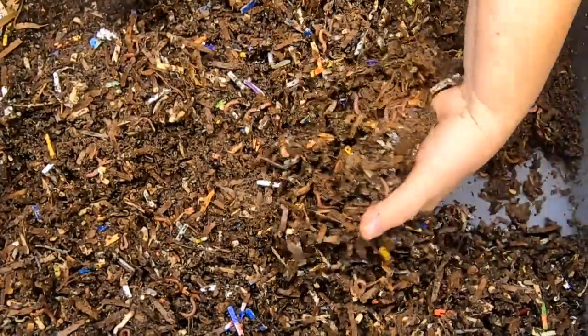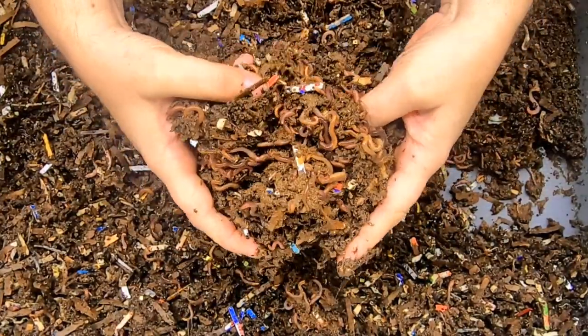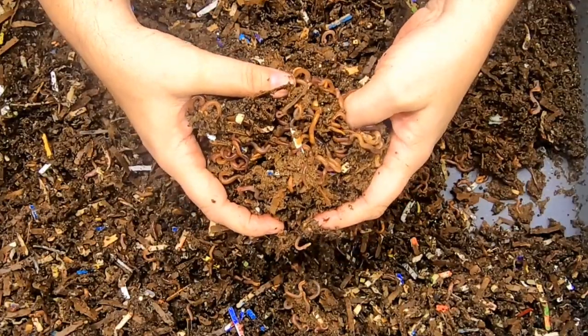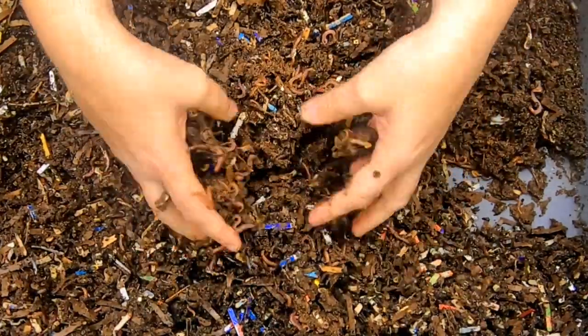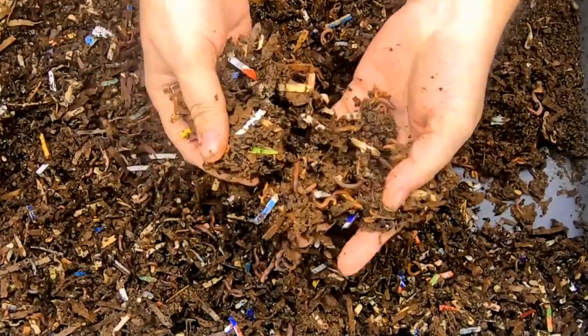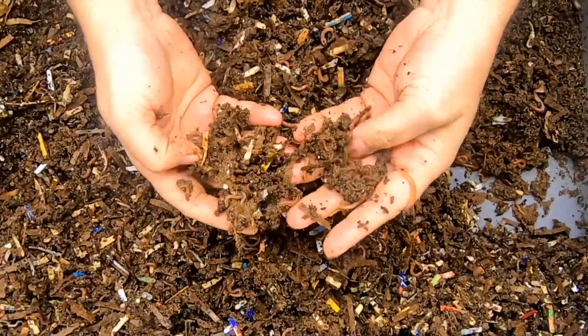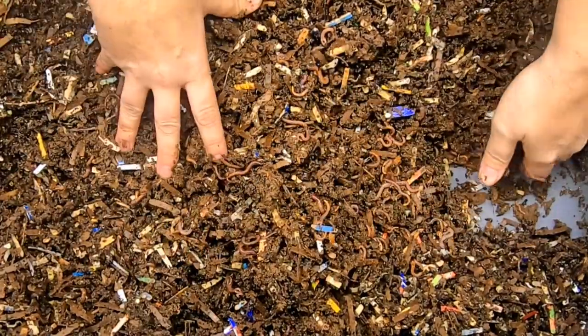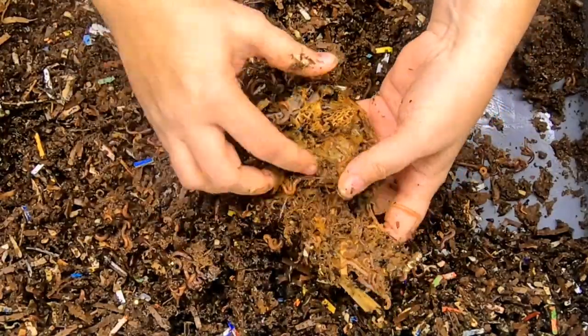So I decided to do it again this year and only use my prepared paper bedding that includes shredded paper, cardboard, and coconut coir. This has been going since the beginning of the year. The worms look very normal in regards to their size, their breeding ability, and their eating ability.